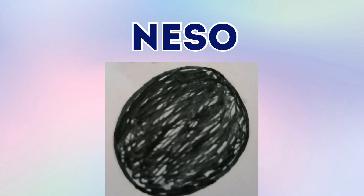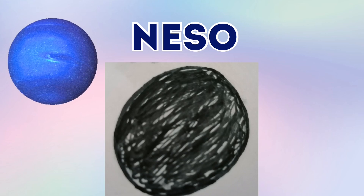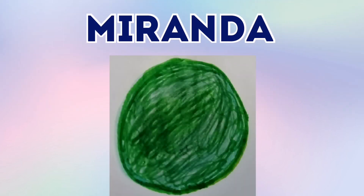And this is Niso. Niso is one of Neptune's moons — the ringed planet Neptune, with the navy colour. So Niso is the moon that orbits the planet Neptune. And Neptune is Niso's parent because the planet is the moon's parent.